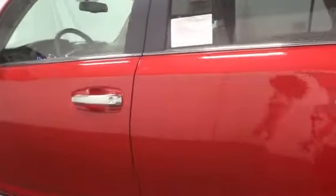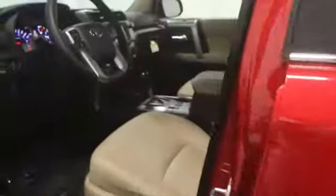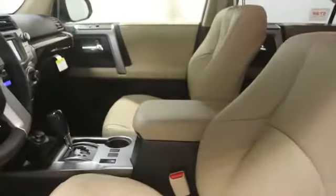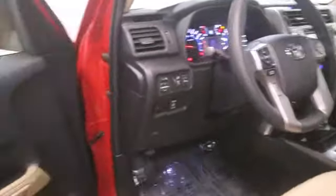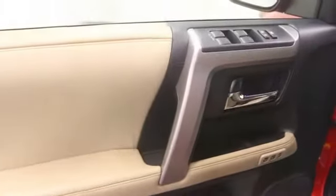Auxiliary power outlet, daytime running lights, center console, tachometer, cargo area light, speed proportional power steering, front reading lamps, remote window operation, vanity mirrors, engine immobilizer, trailer hitch receiver.